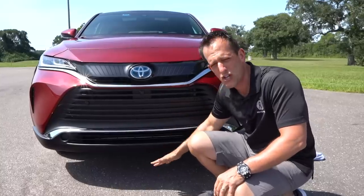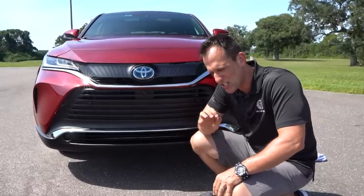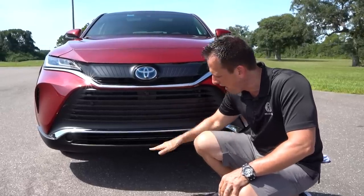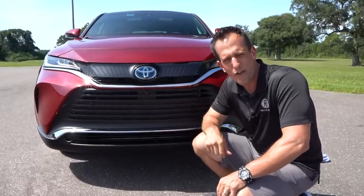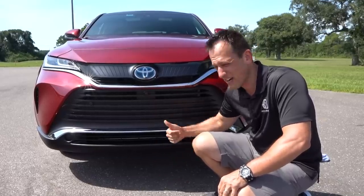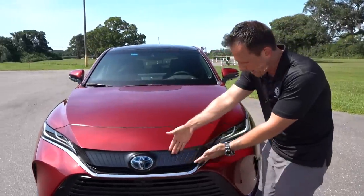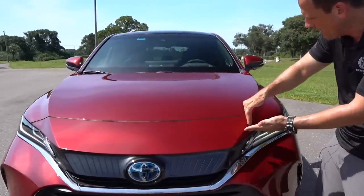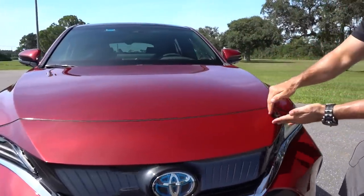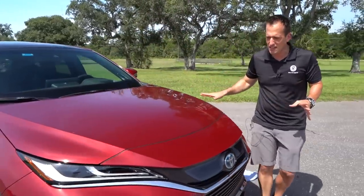If you're wondering about ground clearance, you're looking at a little over seven inches — about 7.6 inches of ground clearance — giving you enough room between what you're driving on and your beautiful Venza. When we get up onto the hood, you can see the beautiful body lines; everything has a nice flow to it. Just two simple lines on the hood going towards the A-pillar on each side, and I think that's all you need.